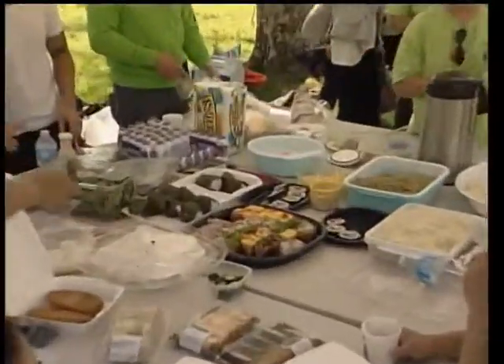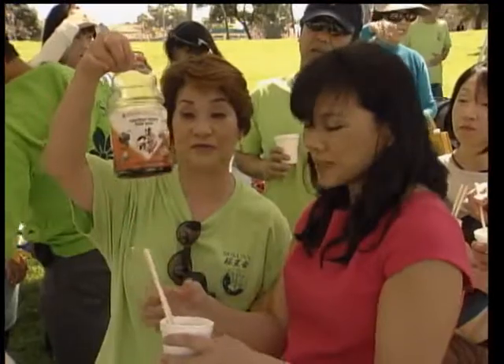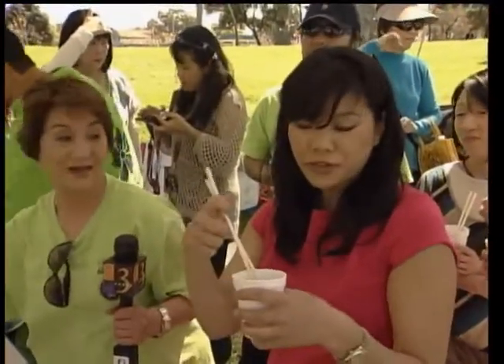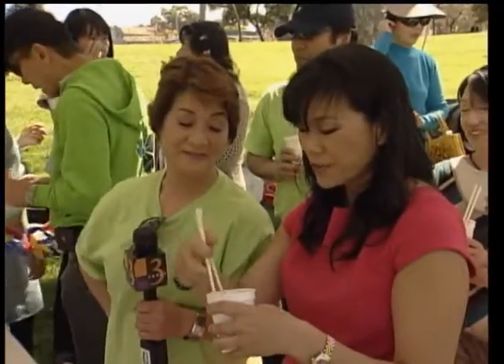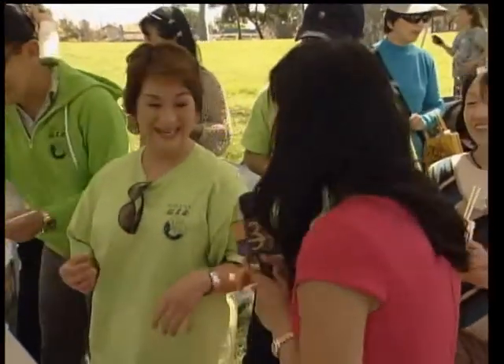Sushi and cold noodles are also popular bento items. This is the soup base that you dip the noodles in — somen noodles. Green tea and cold somen noodles are very popular at a picnic. Setsuko is a very good Japanese cook.